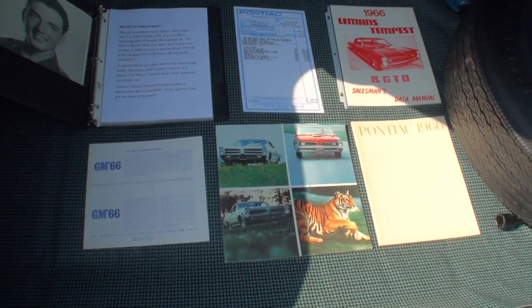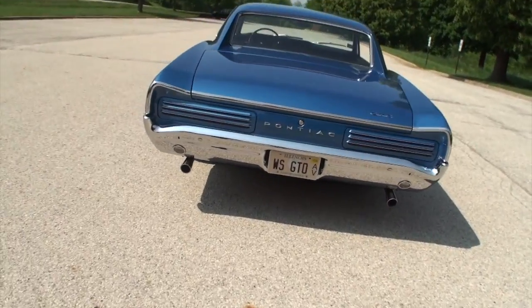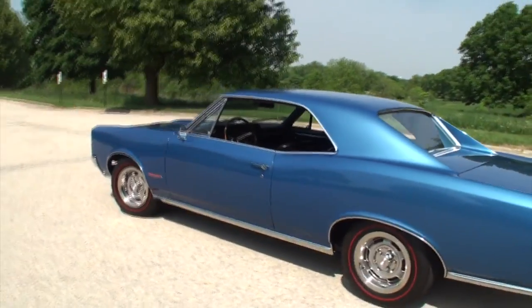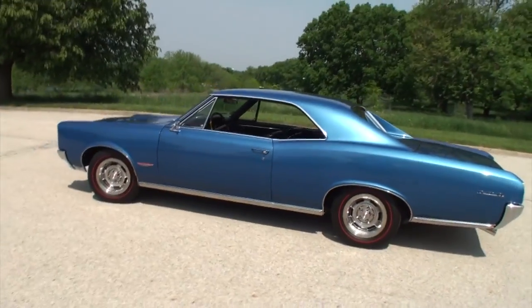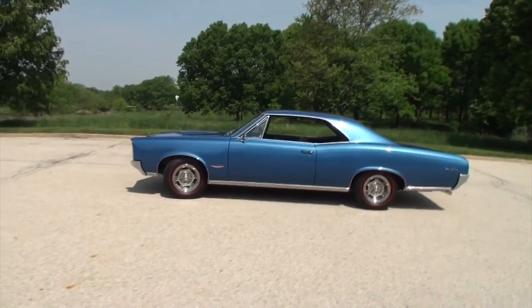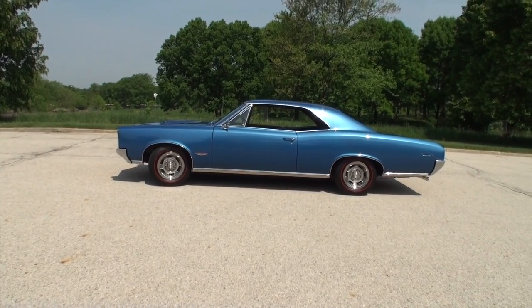Let's keep going on to the car and take a look at the side of it. The red line tires off the barrier blue — that is just the way it should be.